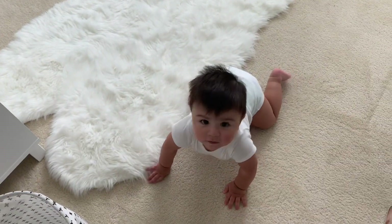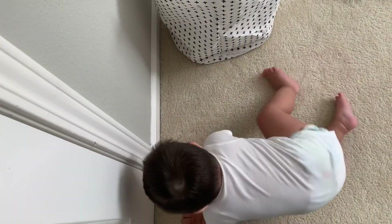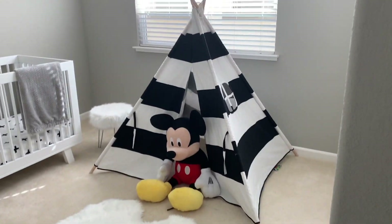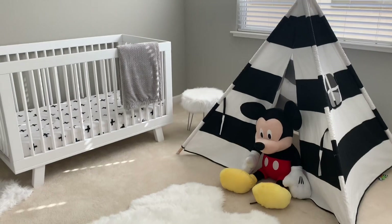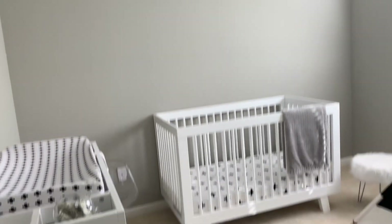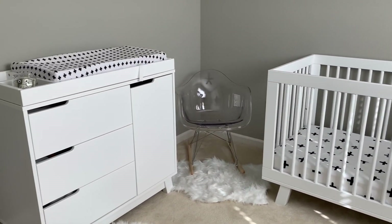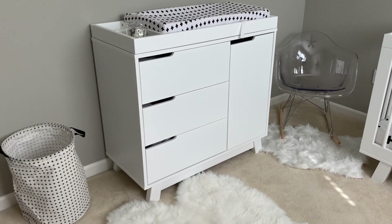All right, guys, just got home. We're in his room — he's just wanting to mess with the door. I don't think I've ever showed you his room. It's not done being decorated or anything, but this is how it looks. It has a fan, and I have his teepee there. My husband just got him that Mickey Mouse — he got it from Costco. His hair crib. And it's still really empty.